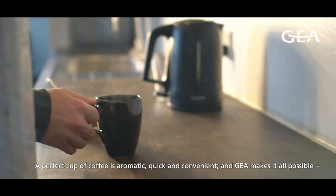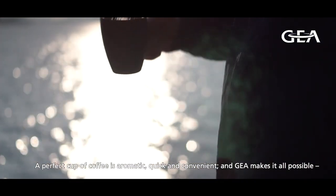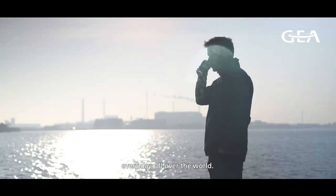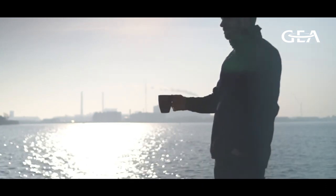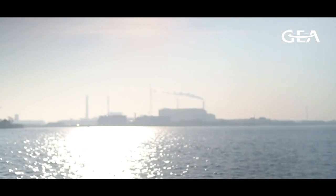A perfect cup of coffee is aromatic, quick and convenient. And gear makes it all possible, every day, all over the world. A good world.